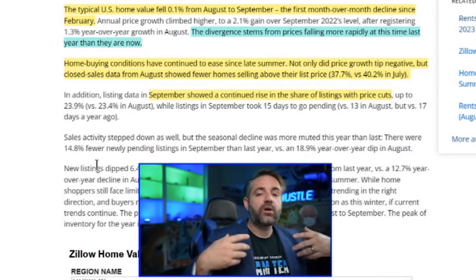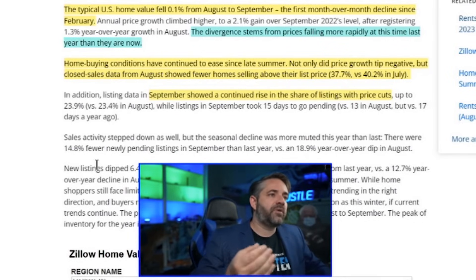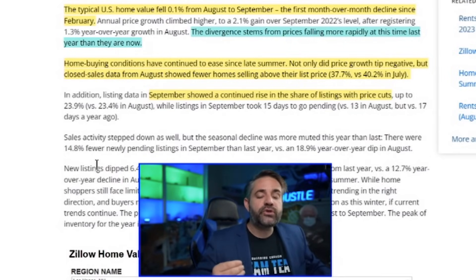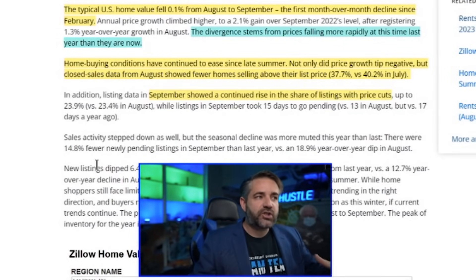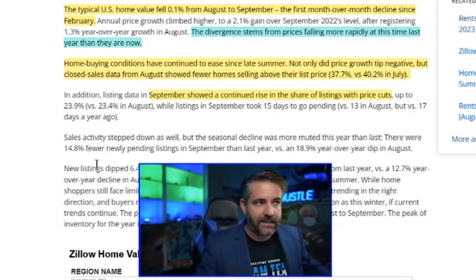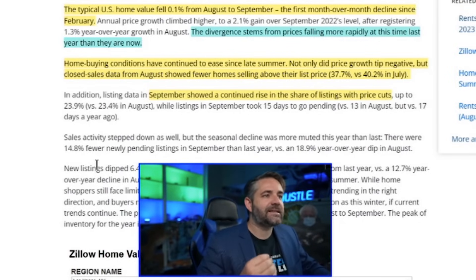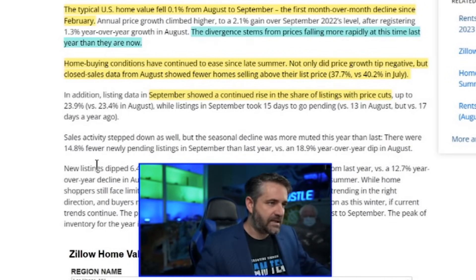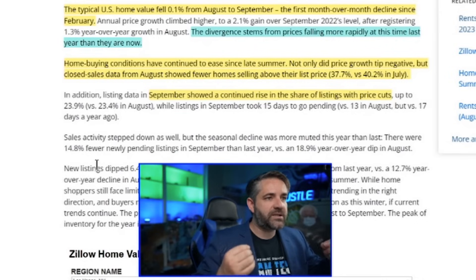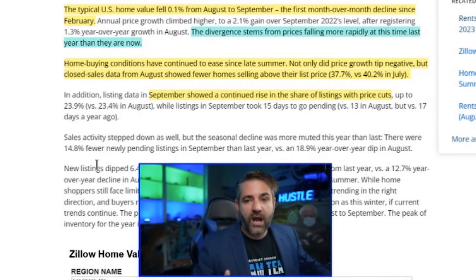The reason so many people are talking about year-over-year price growth is that the divergence stems from prices falling more rapidly at this time last year than they are now. We're not losing value as quickly as we did last year — yet — but that can change, especially with the STR bans. Home buying conditions have continued to ease since late summer, and closed sales data from August showed fewer homes selling above list price. In September, the share of listings with price cuts rose to 23.9 percent.